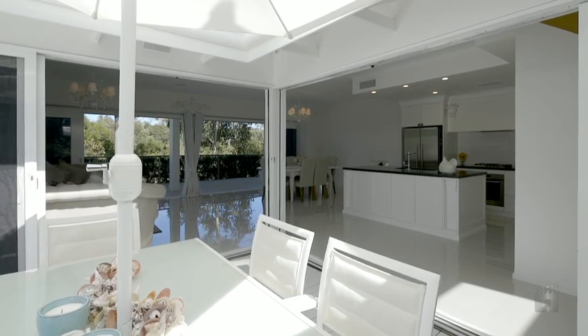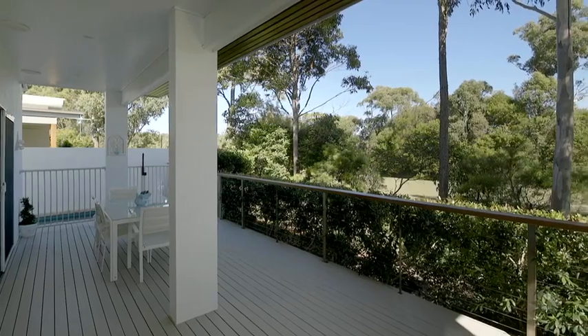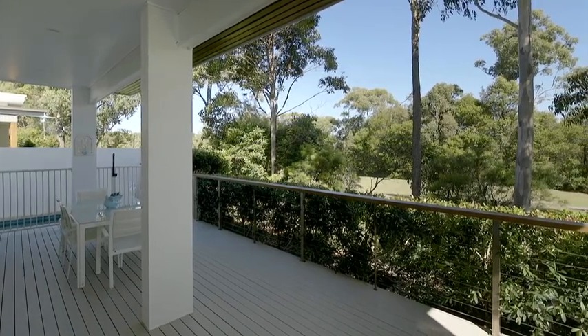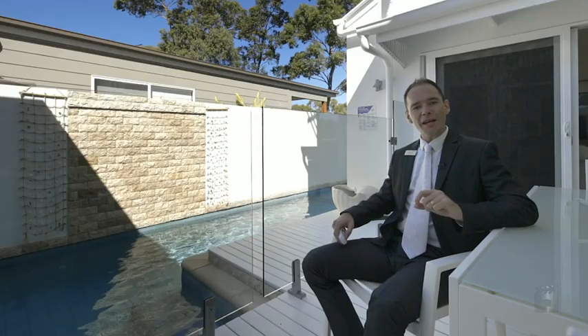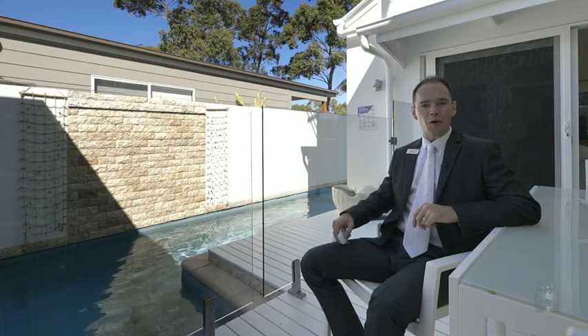Not two but three outdoor entertaining areas give you the option to relax or entertain either on the spacious entertaining deck or by the solar heated in-ground saltwater swimming pool with waterfall.